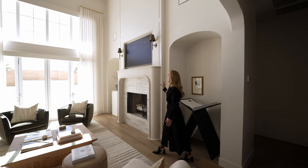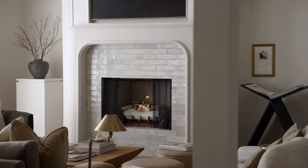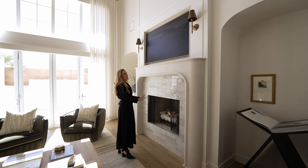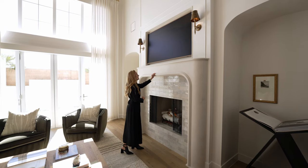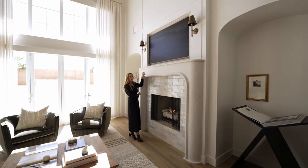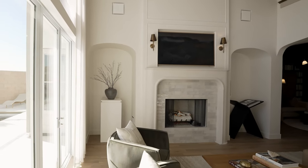Over here, we have this really large fireplace. Open face is definitely the best way to go — I just think it's a little bit more authentic. And of course, we did this very beautiful custom plaster work on it. And then you'll see we repeated this arch detail again, which is really beautiful.